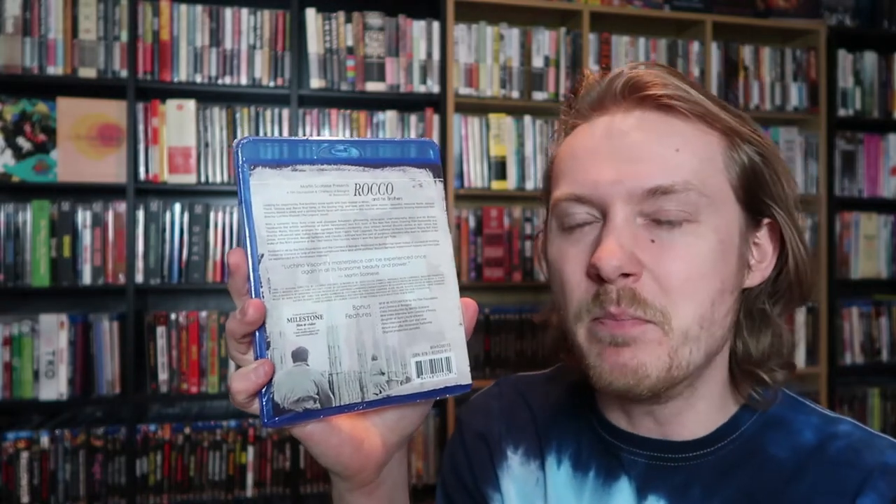Rocco and His Brothers. This is a film by Luchino Visconti, and I don't think I've seen any of his films before. It was a bit more expensive — only $2 or $3 more than the rest of the titles. I bought it because of the watercolor-type painting on the cover, and the Letterboxd scores are really high. It just looked like something that would set itself apart from a lot of the other titles I bought during the sale. It's presented by Martin Scorsese, which is always a good indicator of a quality film.